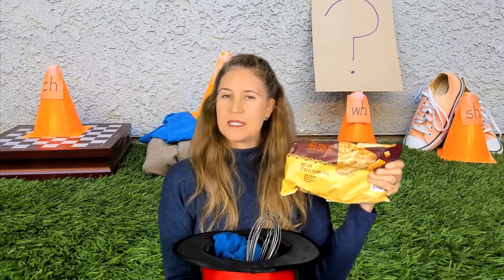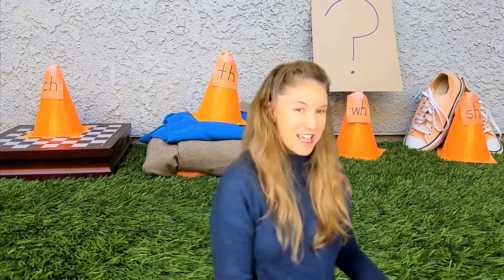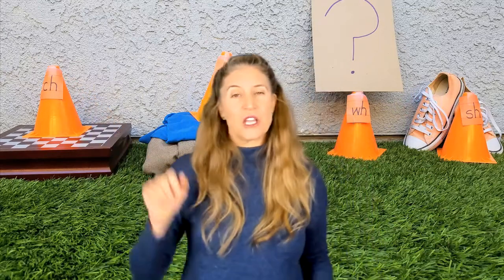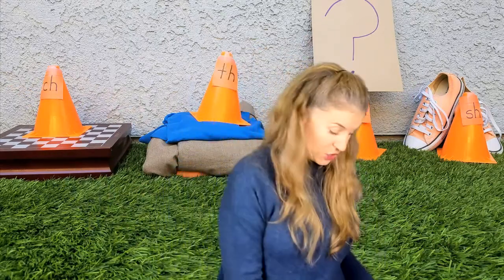Chips. What do you hear, rascals? Listen to that sound. Chips. Do you hear that C-H like in checker? Ch-ch-ch. Chips. Checkers. Yes — if you said C-H, you are right. Good job.